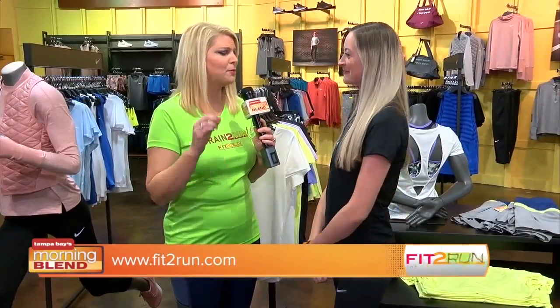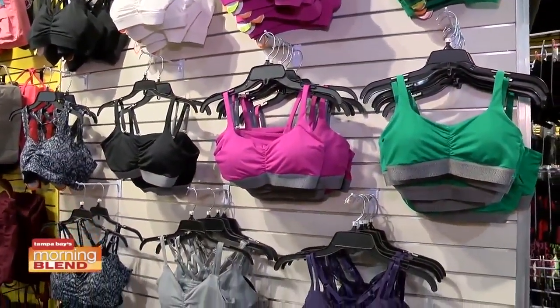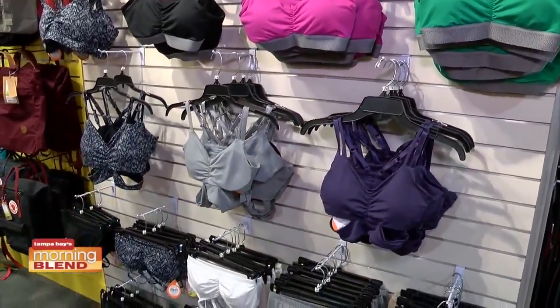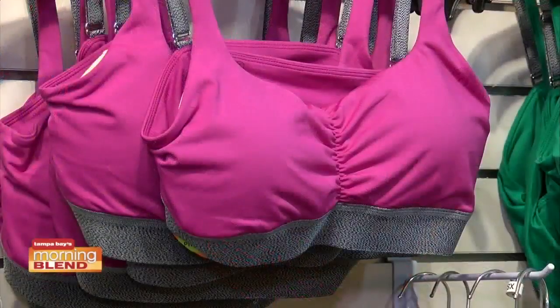Before we wrap up, talk about the importance of an actual sports bra. The sports bra is probably the number one most important thing, especially for women — you want to keep everything nice and supported. Here at Fit to Run, we do measure you for a sports bra. If you come in, we can measure you to make sure we're recommending the proper sports bra for your specific needs. There are different bras designed for high impact like running, medium impact for walking or yoga, and low impact as well.